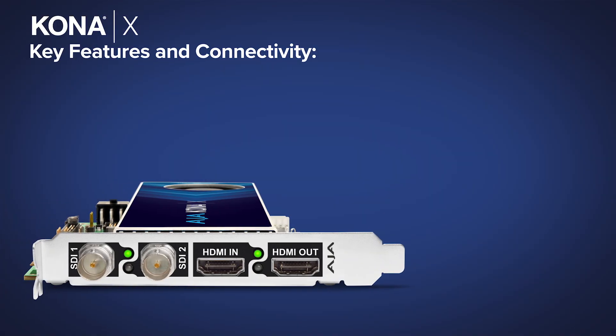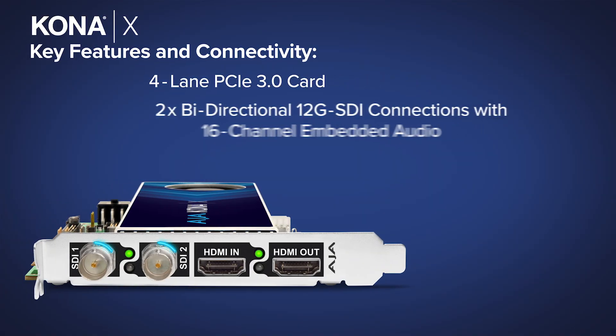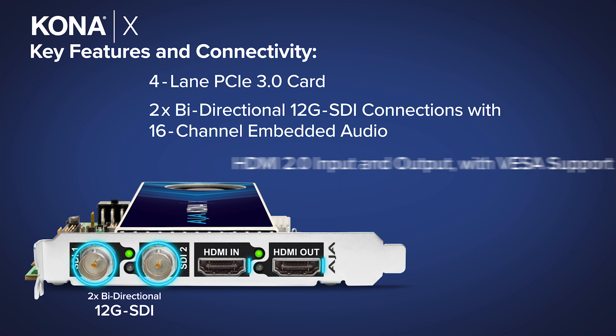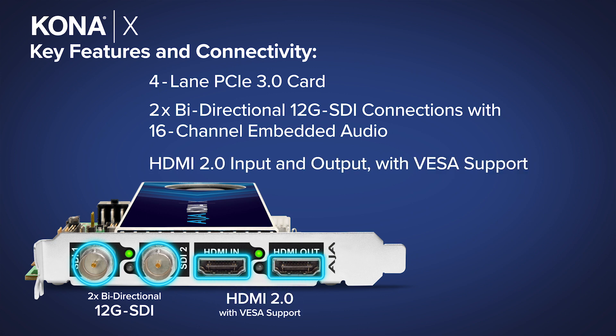KonaX is a four-lane PCI video I/O card with two bi-directional 12G SDI BNC connectors and two HDMI 2.0 full-size connections, one for input and one for output.